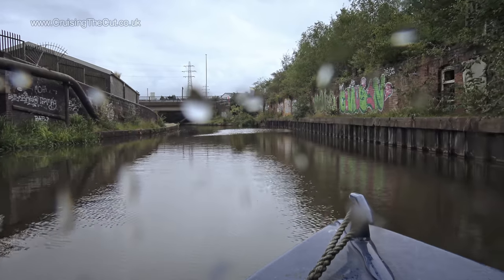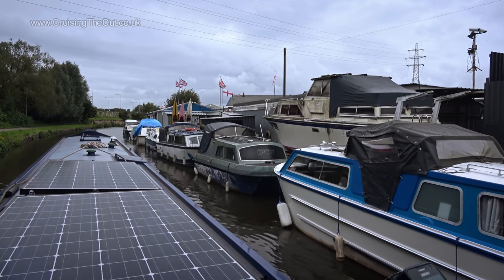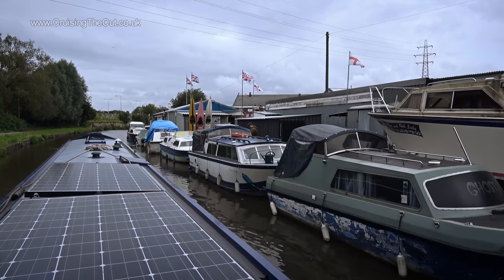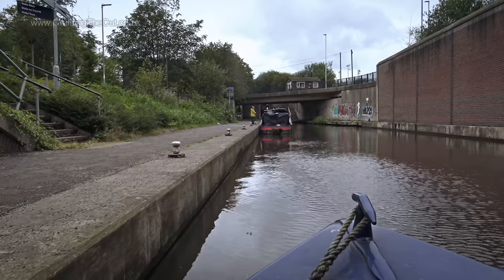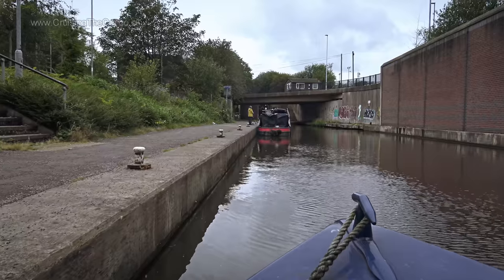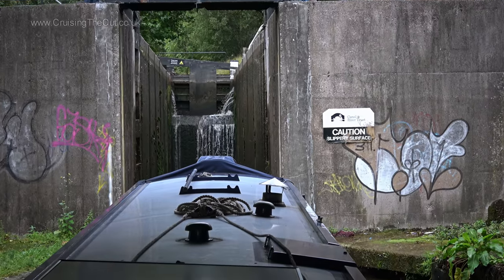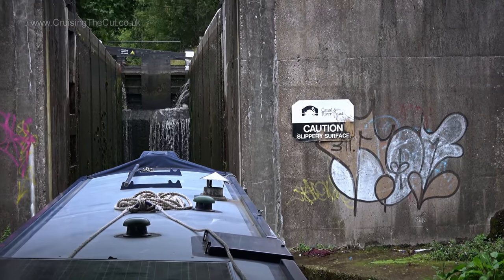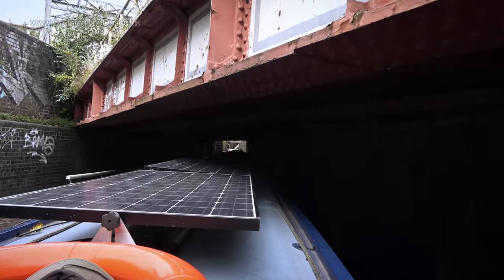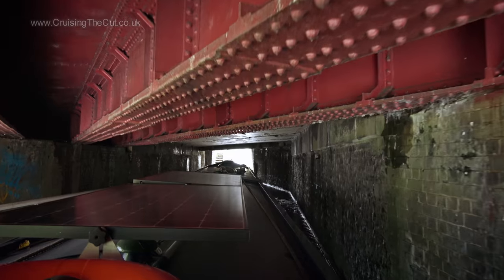We're coming towards the heart of Stoke-on-Trent here. Soon there would be five urban locks to negotiate. Here's the first, at which we are joining a short queue. Half an hour later and we were in. Look at the size of that far sill — it is foreboding of doom. Except it wasn't, because we went through fine and on to the next, which involves a very, very low railway bridge. Mind your head! I don't know how many decapitations they have here, but I bet there are a few.